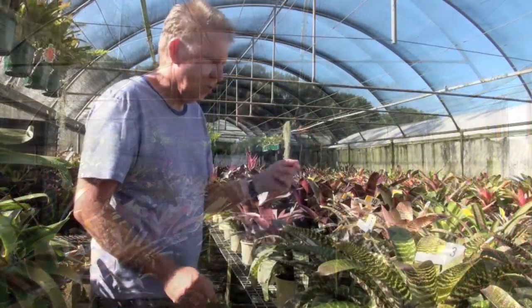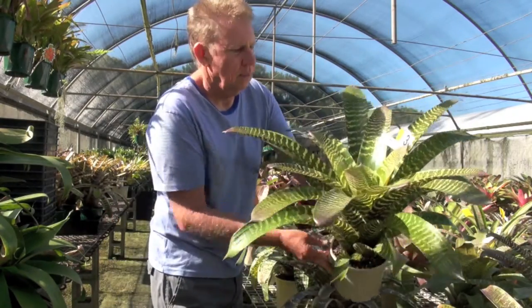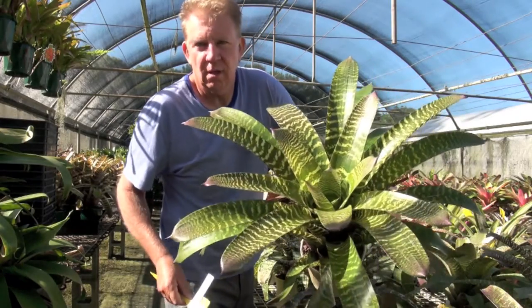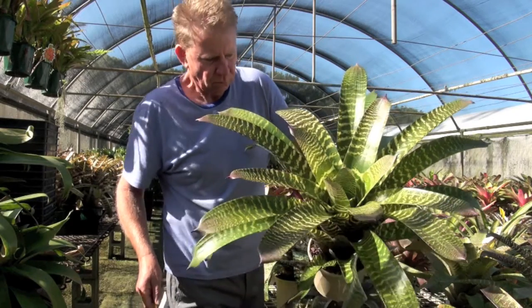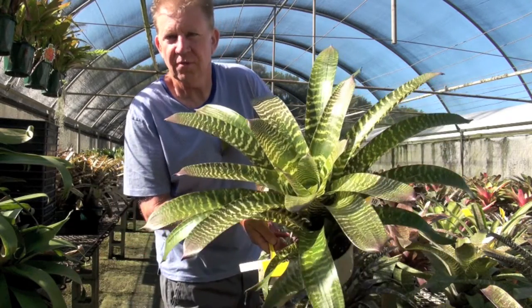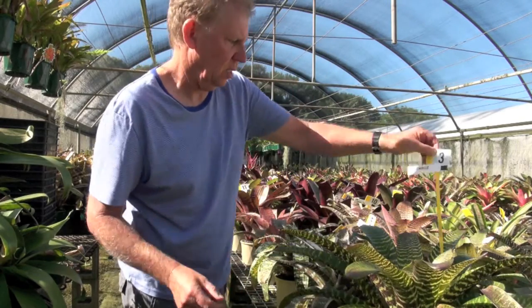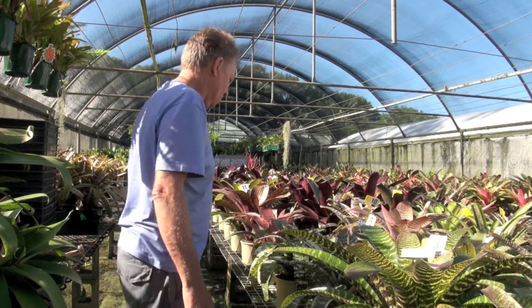Now on the other side of the bench, we've got a few different things. We've got Patrice. As you can see it's grown into a lovely sized plant, and that still got another year or so before it'll flower. So it's going to be a massive plant before it's finished. They do grow to a magnificent size.